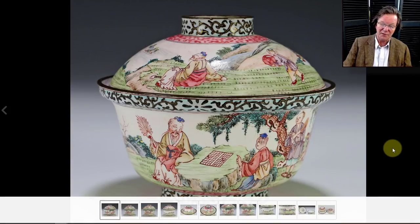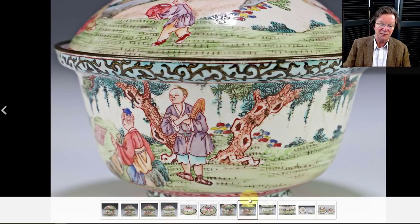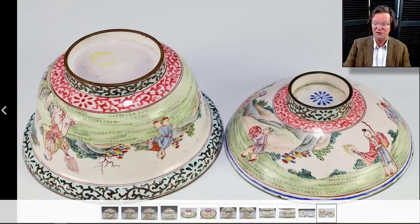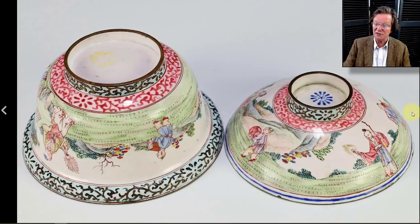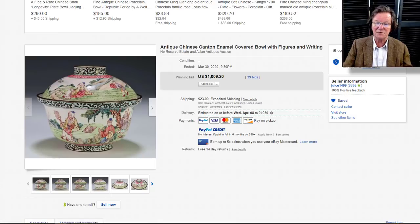Then another piece of enamel on copper — 18th century — with figures in outdoor scenes: they're playing go, the Chinese board game, with other groups standing around in an idyllic landscape setting. Servants and children carrying books for scholars, which is a common thing to see. On porcelains and enamels you'll see them carrying vases, fans, teapots, or jade books — an illustrative look at how life would be if everything was perfect in China at the time. It sold for $1,009.